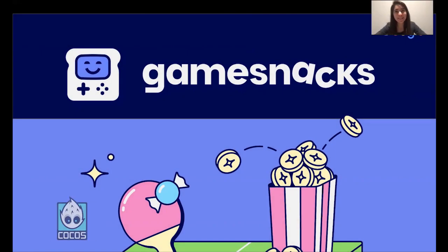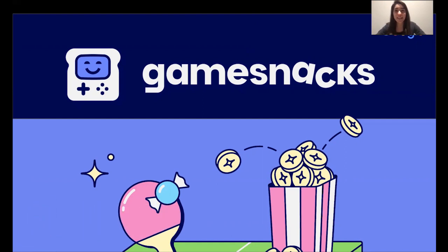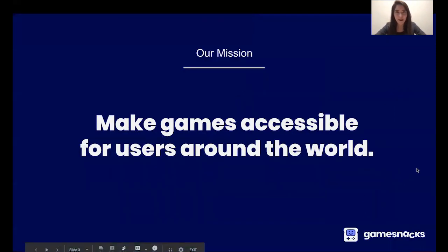Hey everyone! Super excited to be here today to share about GameSnacks at this Virtual Game Developers Conference. We are GameSnacks, the web gaming team at Google. We're based out of San Francisco. I'm Rachel and I lead our team's partnerships. We also have my teammate Ani, who is the co-founder of the project. We have a mission to make games accessible for users all around the world. Ani, do you want to tell everyone a bit more about how we're planning to do this?